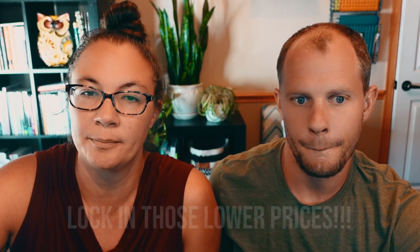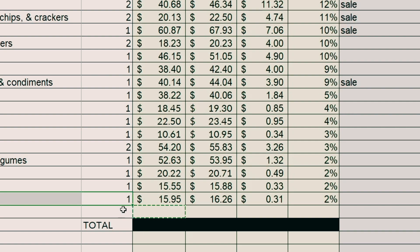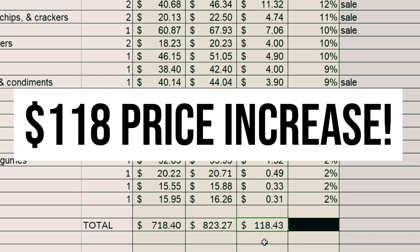Let's see the totals — this is the fun part. It's a $718 order with all of these items that changed in price. You ready for the new price? It's $823. That's a $118 price difference, which is insane. For some people that's a full tank of gas these days.